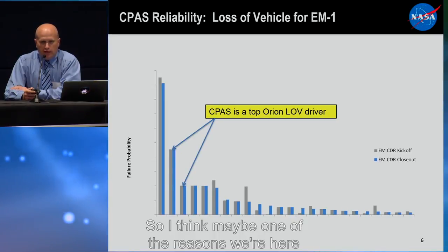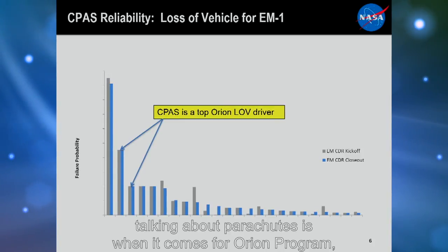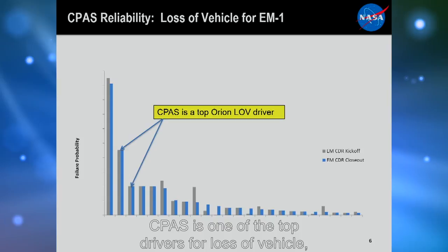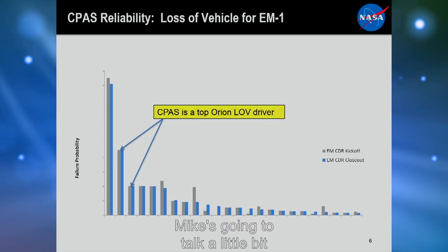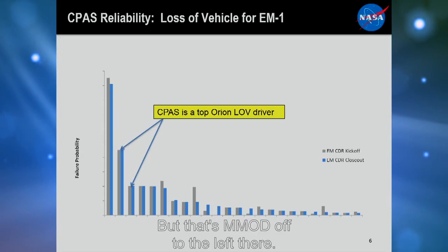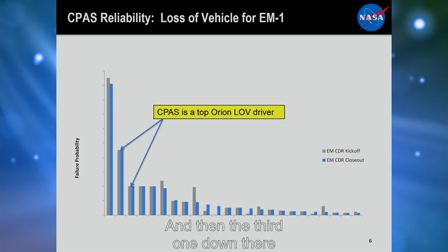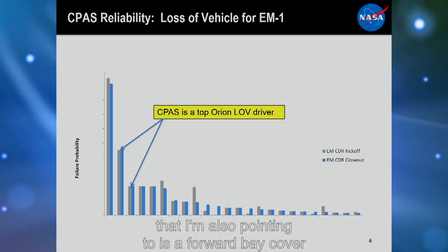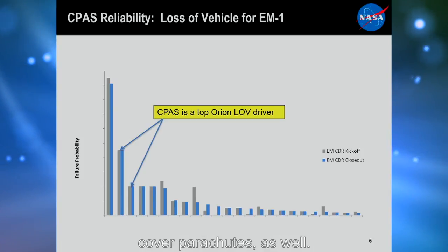One of the reasons we're talking about parachutes is that for the Orion program, CPAS is one of the top drivers for loss of vehicle. For EM-1, the second highest risk item is actually the parachute system itself, and the third is forward bay cover jettison and separation — CPAS plays a role in that because of the forward bay cover parachutes as well.